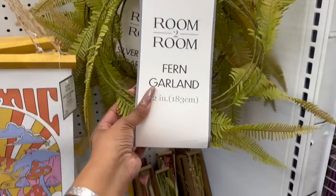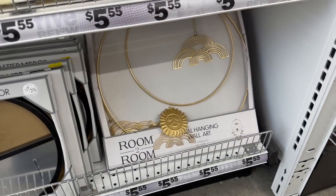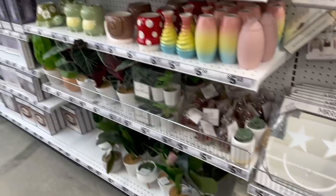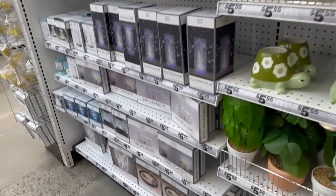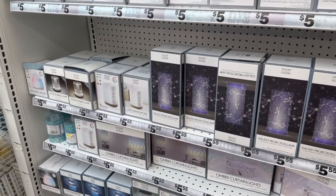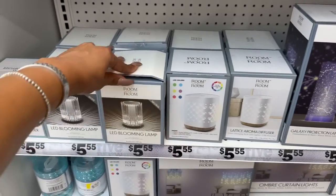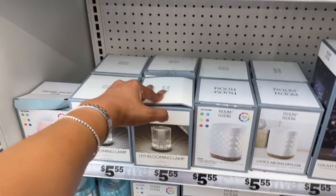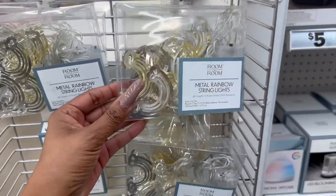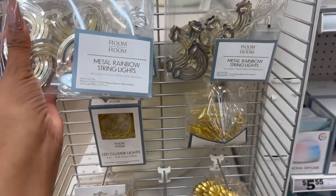Fern garland — that looks new, I have not seen that. And look at the wall art — lots of new items, I'm so excited! These I have not seen: the Latisse aroma diffuser, and look at the LED blooming lamp — $5.55 for those. Over here they have the metal rainbow string lights — I think we've seen these. Okay, let's keep looking.